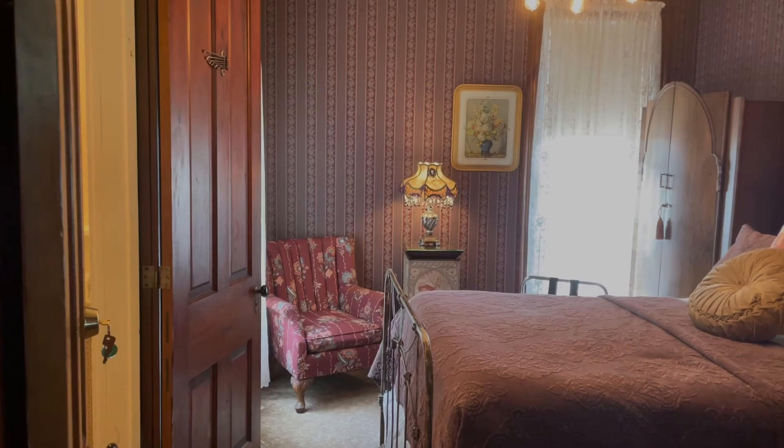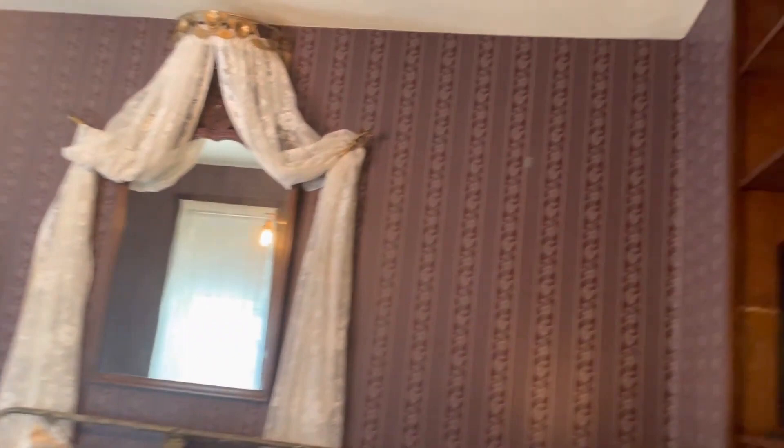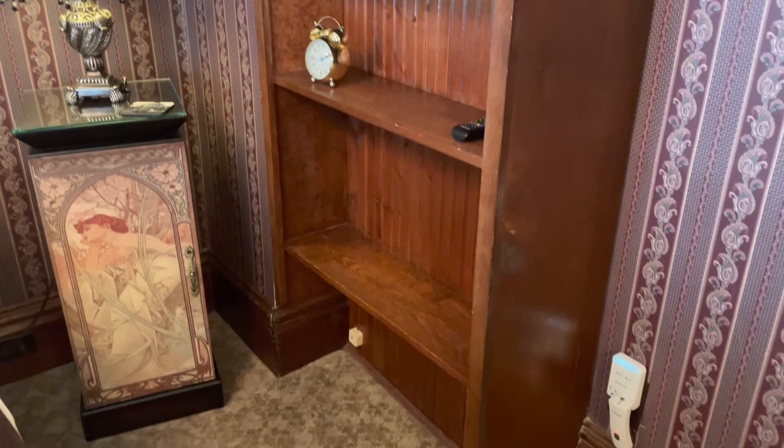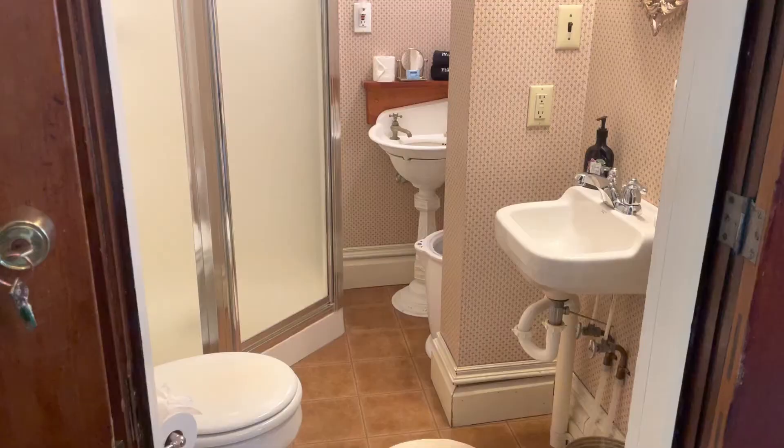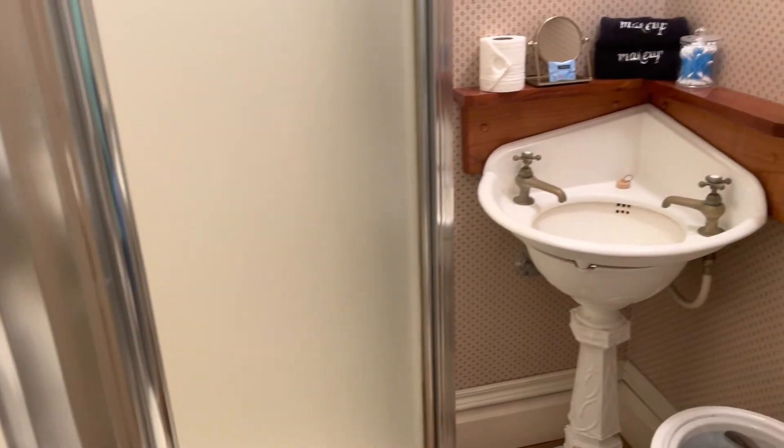The first floor suite, Rochelle's room, is perfect for those who may have trouble navigating stairs. Originally, this room served as Michael Cahill's office. It features a converted gaslight fixture and beautiful cherry wood trim giving the room a sense of warmth. The bathroom includes a shower and all the necessary amenities, including white fluffy towels that you will find in all of the bathrooms in this bed and breakfast. There are small black hand towels for makeup removal and a wide selection of toiletries.